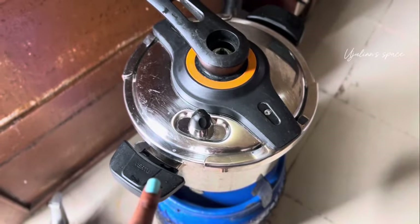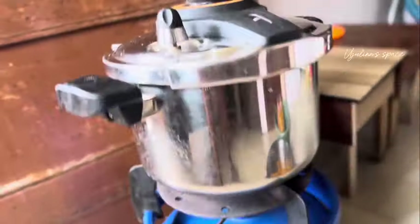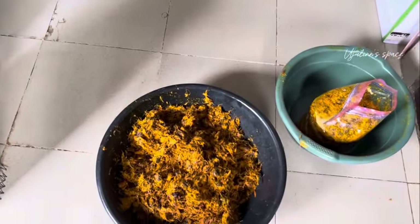Here I have my cow skin. I am cooking this with my pressure pots. So let me just fix up the sauce and show you guys.